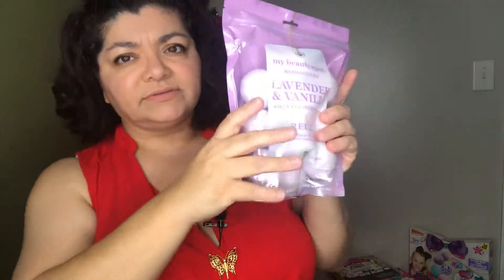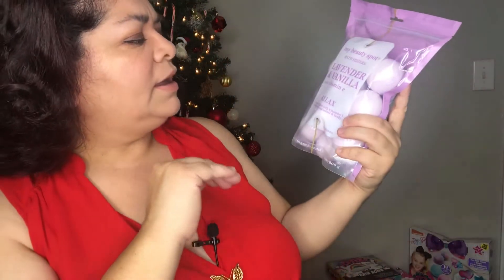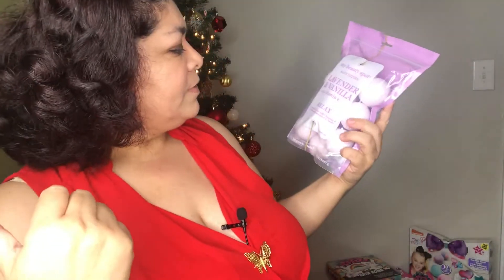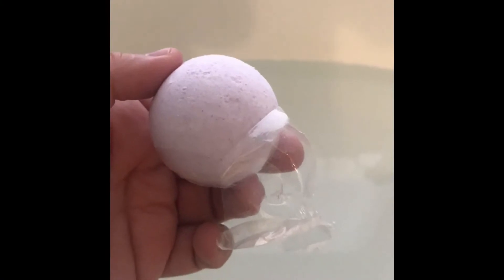This is a 10-piece bath bombs set — lavender vanilla scent, and it smells really good. It's bath fizzers with vitamin E, for relaxing. It says 'scented fizzer with vitamin E to relax and ease mind and body.' I'm going to show how it fizzes in the bathtub — I'll insert a clip. They come individually wrapped.